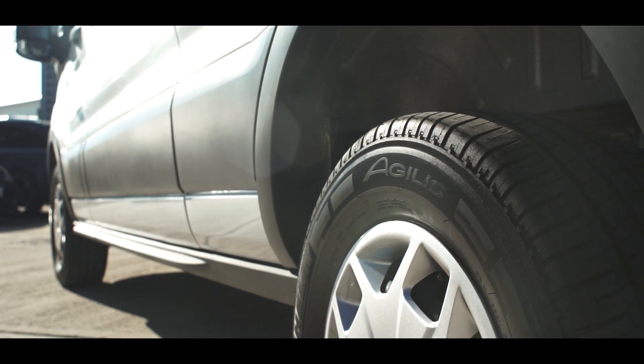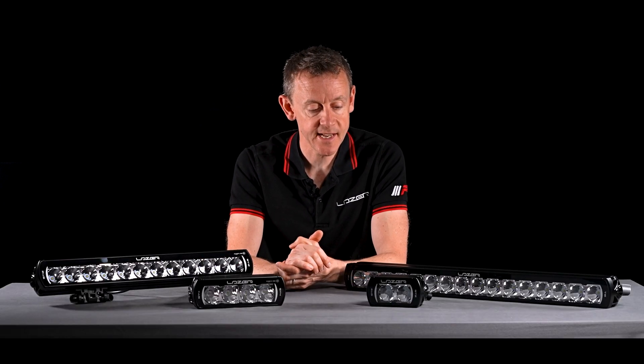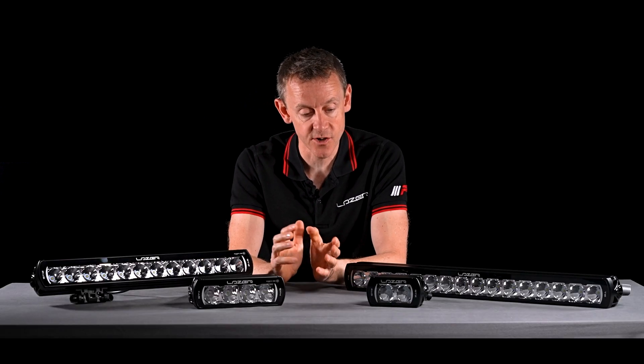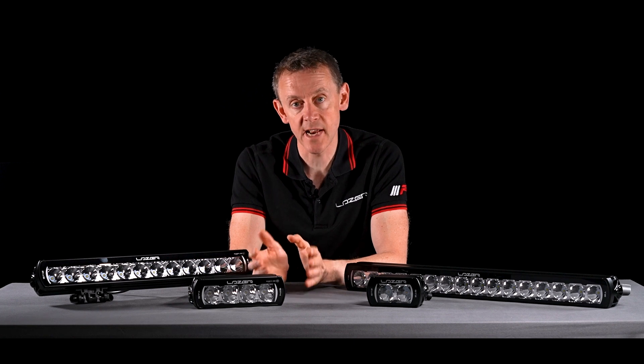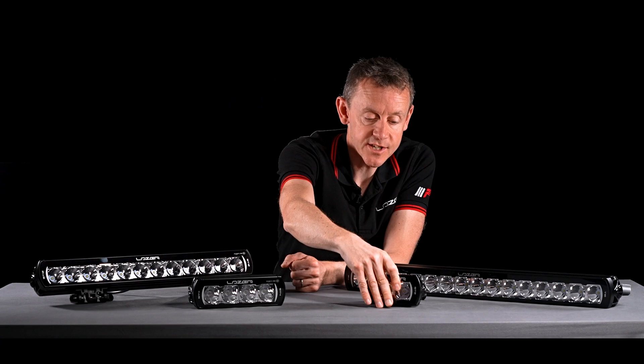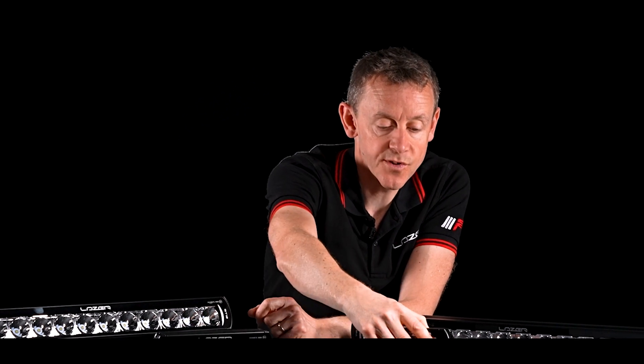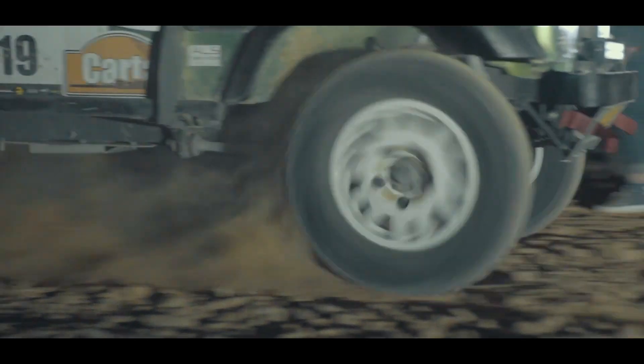Some customers mount these lights as reverse lights. One important thing to note: we don't recommend mounting them directly behind the rear wheel, because there is a breather membrane directly in the back of the products, and we need to ensure that membrane isn't getting any direct impact from stones and dirt from the road.